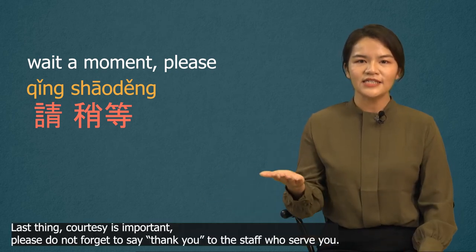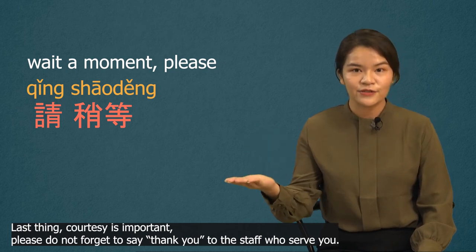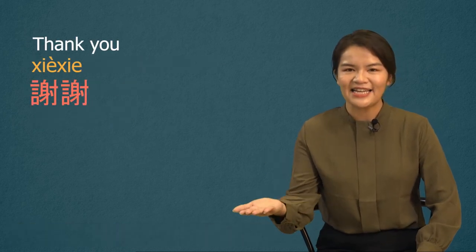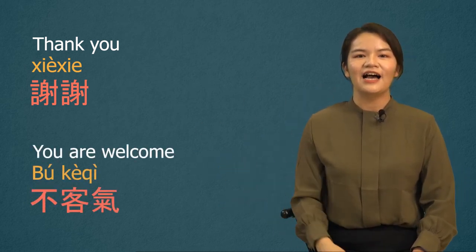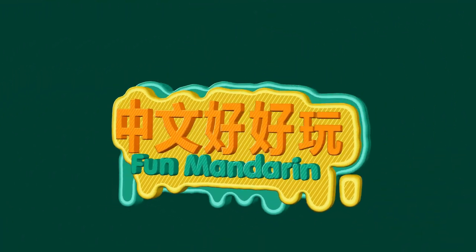Last thing — courtesy is important. Please do not forget to say thank you to the staff who serve you. Thank you in Mandarin is 谢谢. And how to reply? 不客气 — you are welcome.